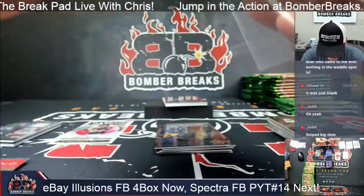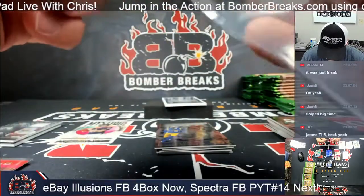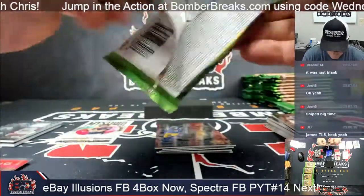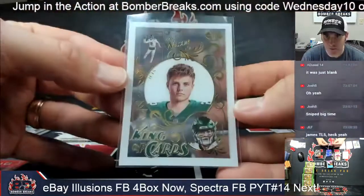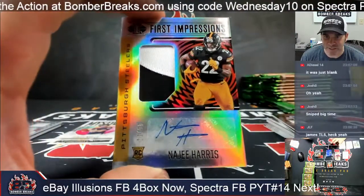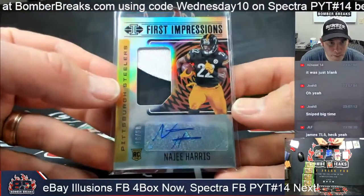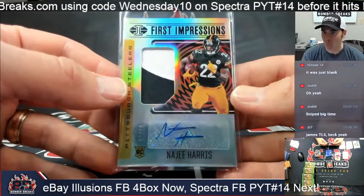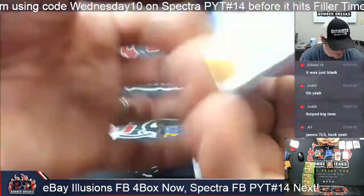Mac Jones Shining Stars — that's the base acetate. Miles Sanders numbered to 399 for the Eagles. Zach Wilson King of Gods. And a nice hit for the Steelers spot — 16 of 50, Najee Harris! Pittsburgh! Giovanni/Geo — boom! Congrats man! James — heck yeah, dude! Awesome card, 16 of 50, going to the Steelers.